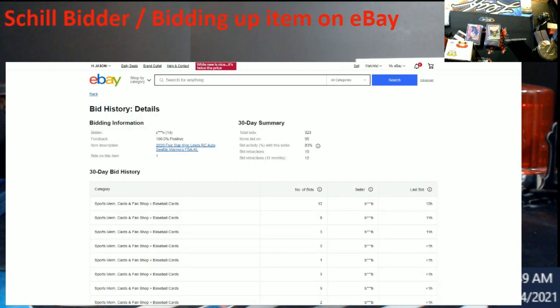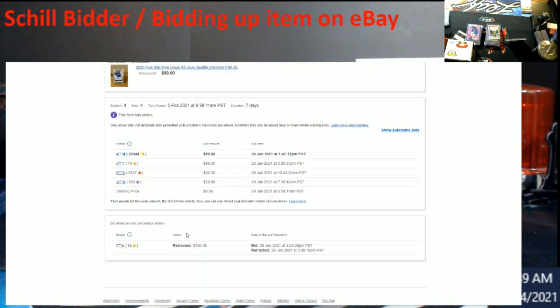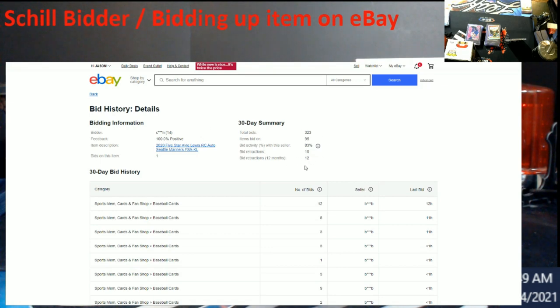Same exact numbers again. And here's the retraction — different screen name, but look: he bid at $100. You can see the 14 feedback with different masked screen names — it's the same account.